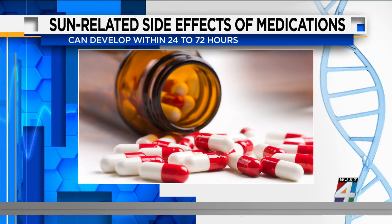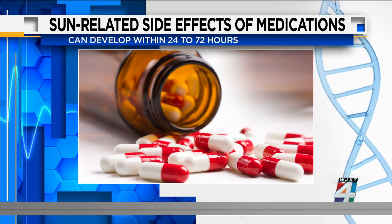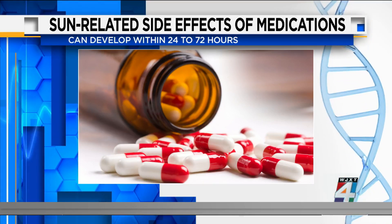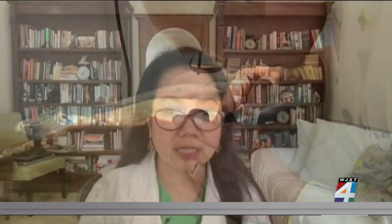She also says sun-related side effects of medications usually develop around 24 to 72 hours after sun exposure, and they might appear as an exaggerated sunburn — looking red, sometimes scaly, sometimes itchy, and in severe cases, blisters and spots that resemble hives.